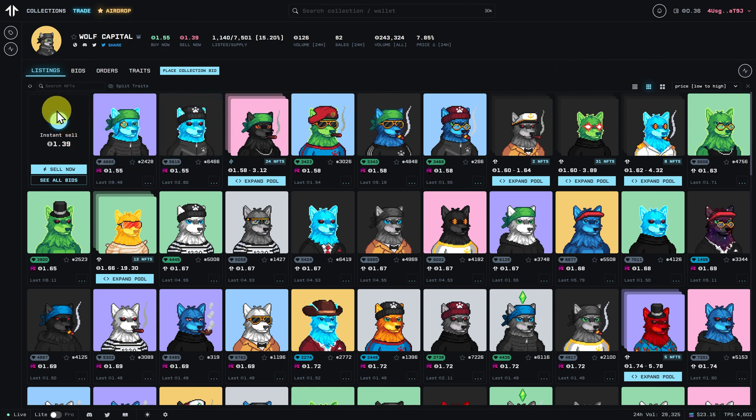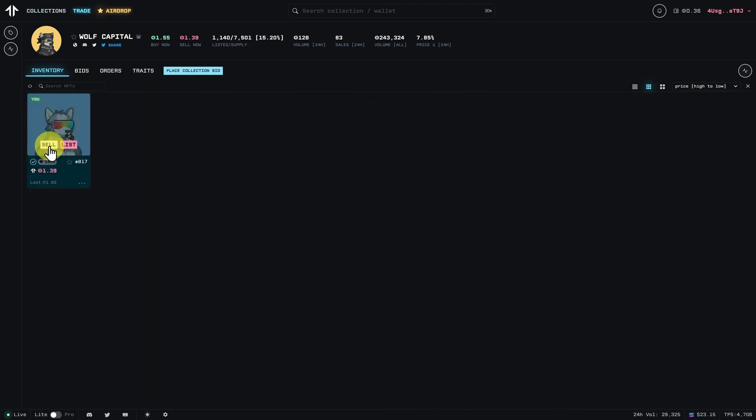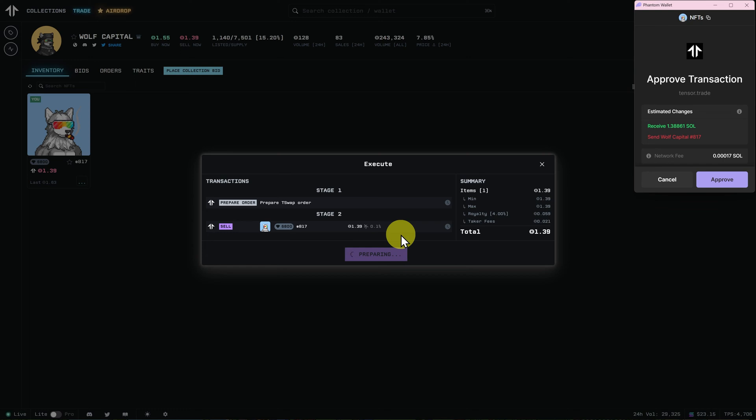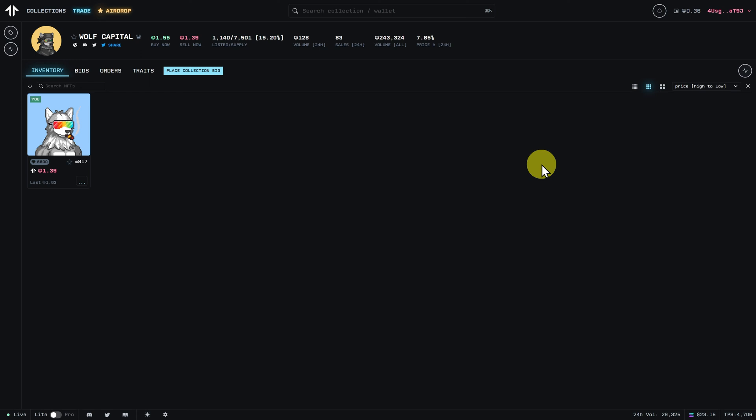If we want to sell it instantly, we can just click on Sell Now, then click Sell. This will sell it for 1.39 SOL, because someone has put in a collection bid and they'll take it for this amount. In the end we receive slightly less, but pretty much 1.39 SOL. We'll cancel that and try the list approach.